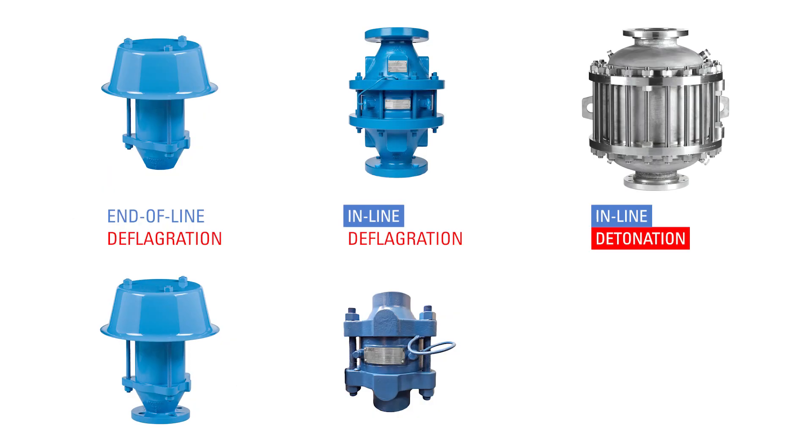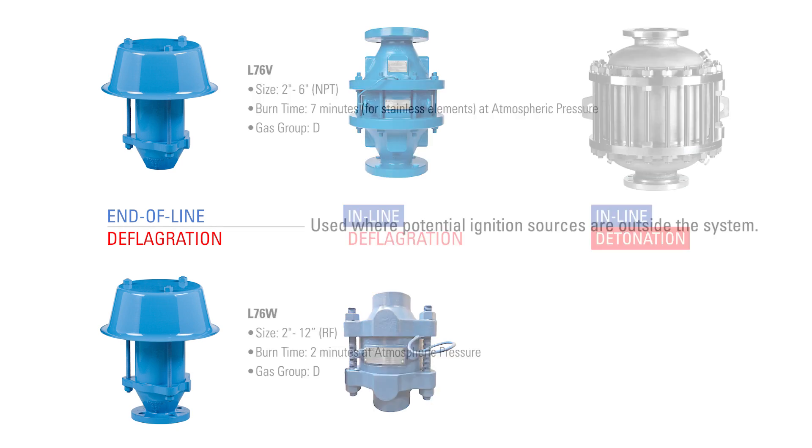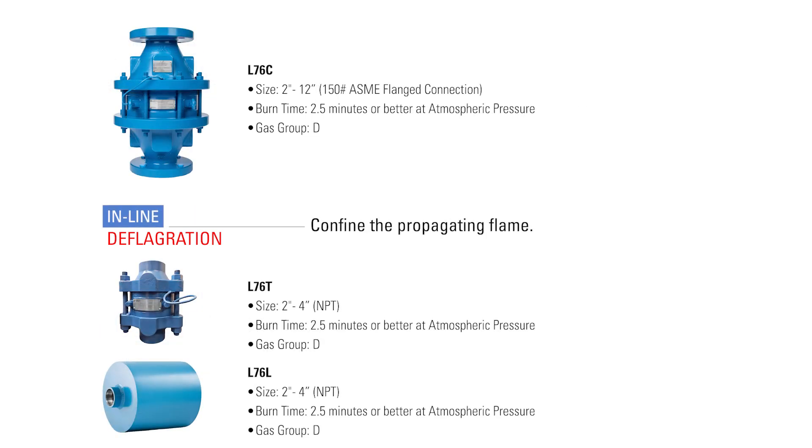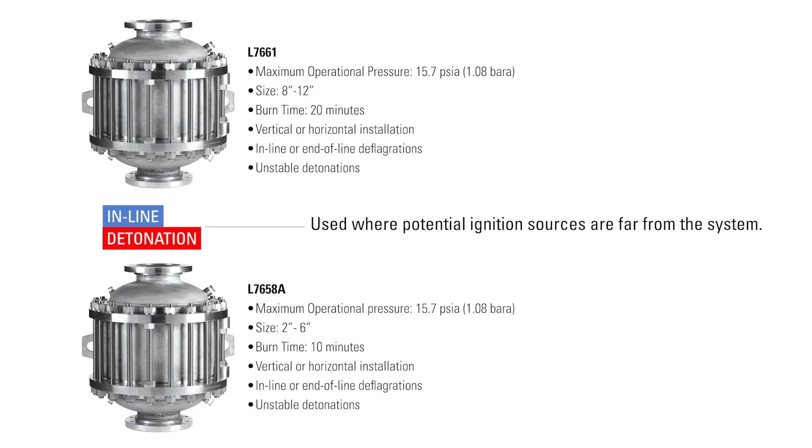There are three types of Lamont flame arrestors with various options in each category. End of line deflagration arrestors are used where potential ignition sources are outside the system. Inline deflagration arrestors can find the propagating flame. Inline unstable detonation arrestors are used in areas where the potential ignition sources are located far from the system.